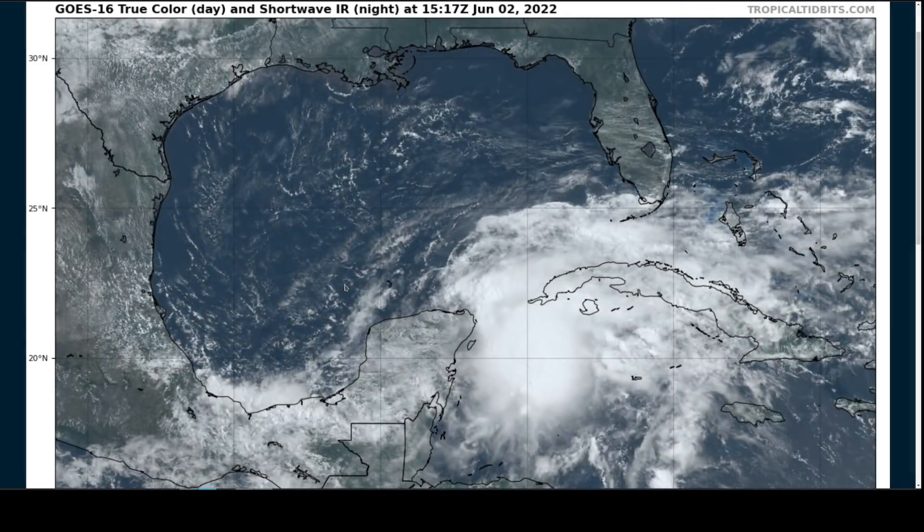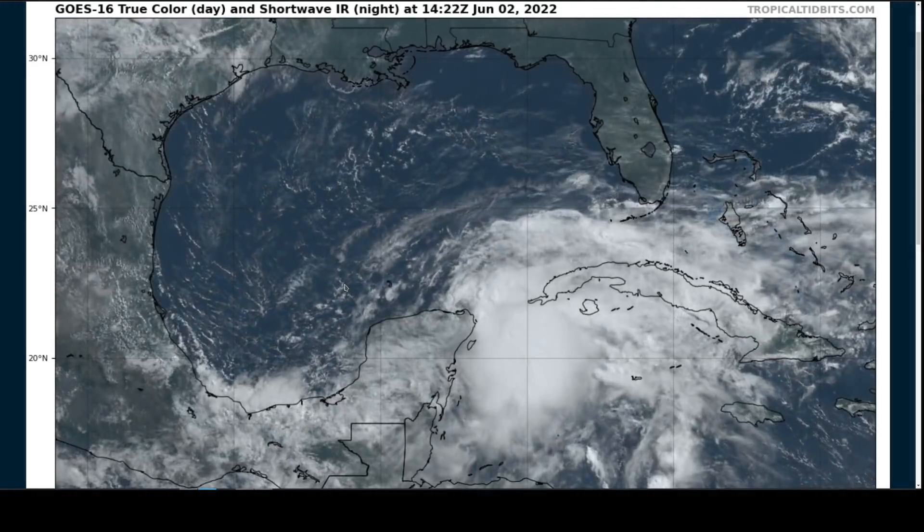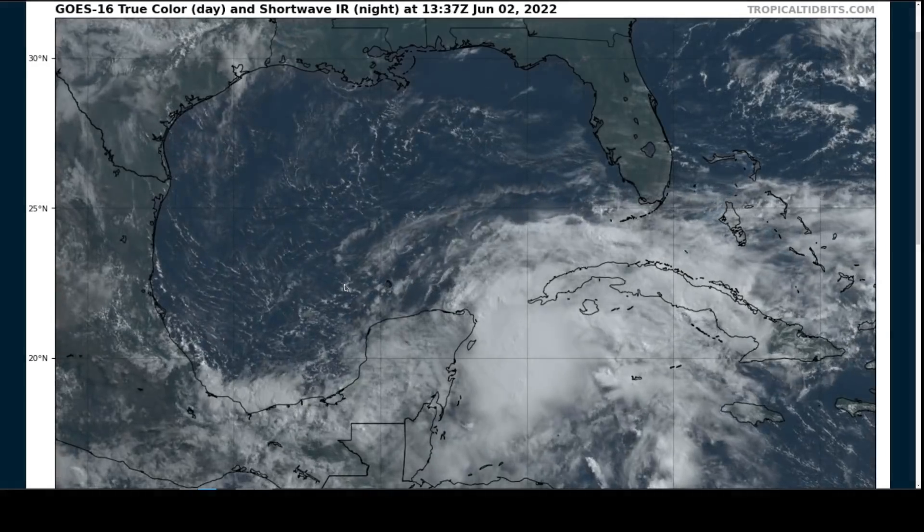Hi, this is the Tropical Tippet for Thursday, June 2nd, 2022. The thoughts in this video are mine alone, and in making decisions, please consult the National Hurricane Center and your local weather office for the best information for where you are.